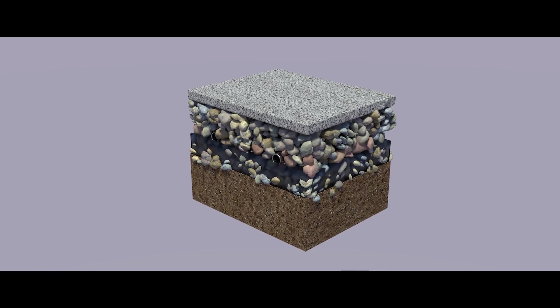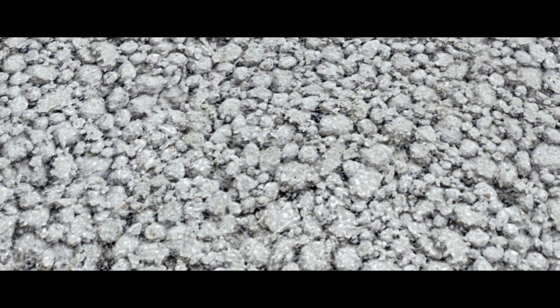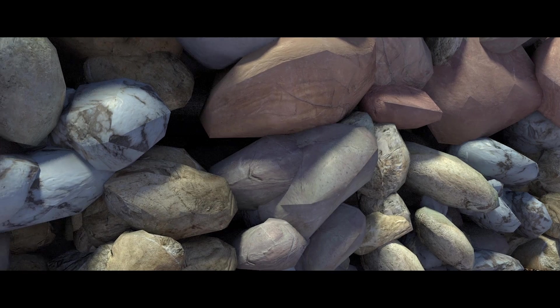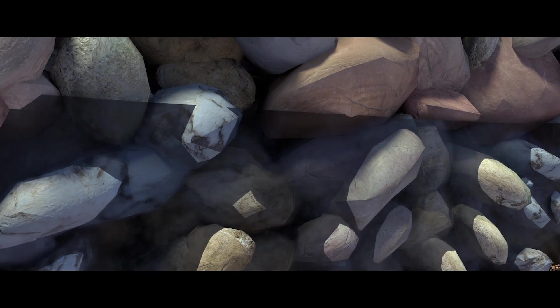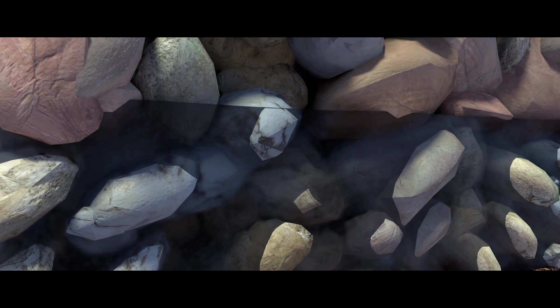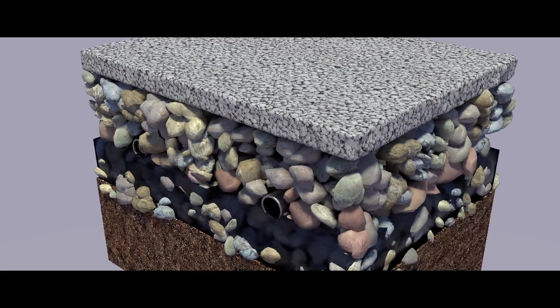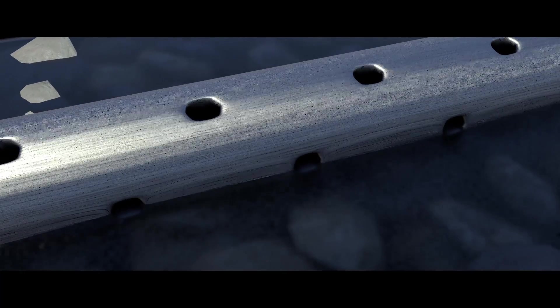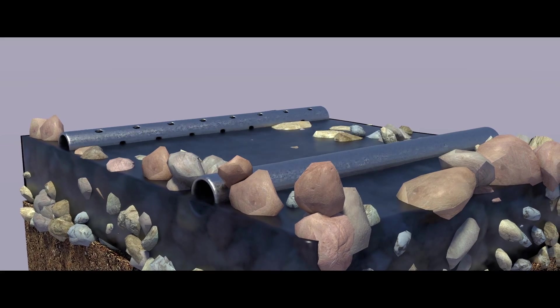It basically has three layers to it. The top five inches are pervious concrete — water goes right through it. Underneath that are large stones that have a lot of open space in them. Those stones do not have any fines, so that provides a lot of void space and creates a retention structure underneath the pavement. Inside that stone there's a system of pipes that carry the water out of the stone and into the storm sewer system, so that if the water builds up and does not infiltrate into the soil fast enough, it has an outlet through the underdrain system inside the aggregate.